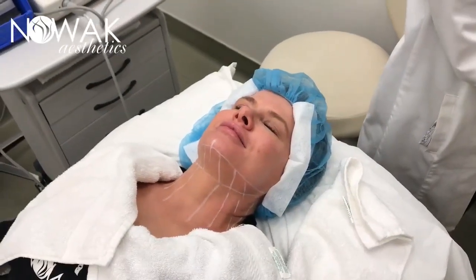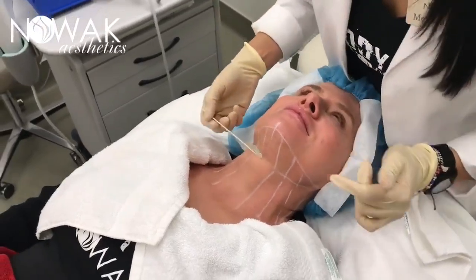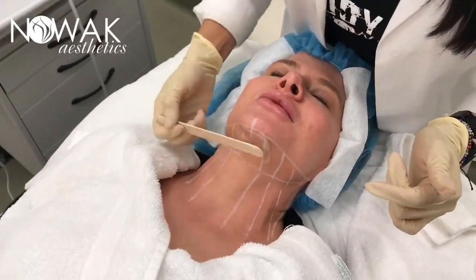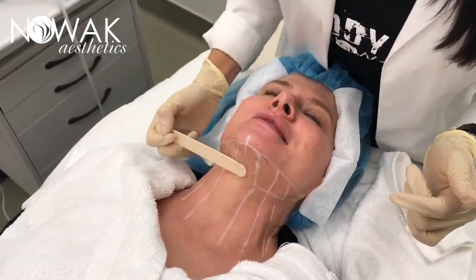So I'm going to use a little bit of ultrasound gel. We're going to start around the chin area. Cold, cold, cold — wake me up!